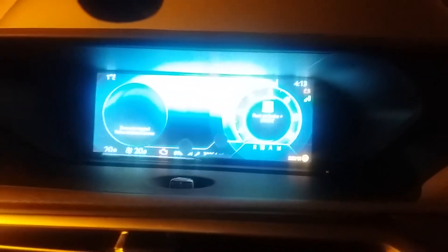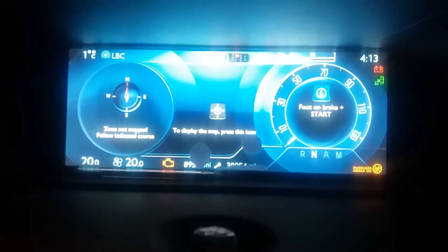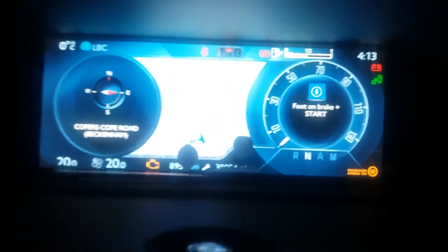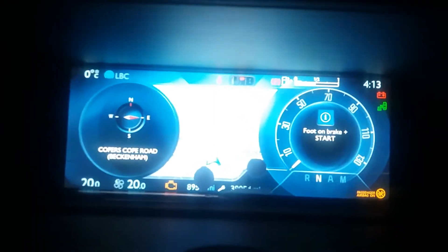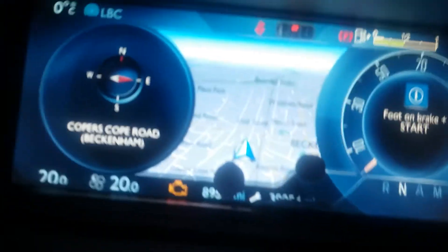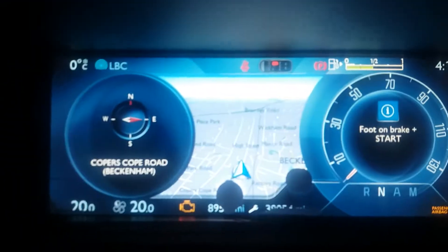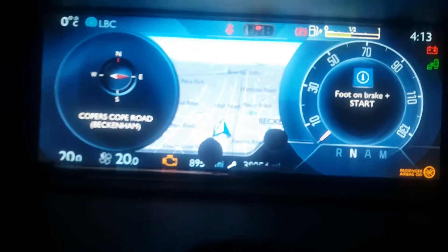This is my Citroen C4 Grand Picasso 2014. FBI speaking — that's my nickname, my aka. I'm going to run down my mileage, and if I turn on the car it's going to show.